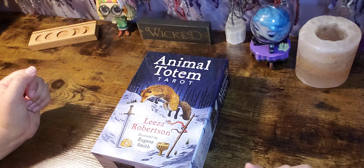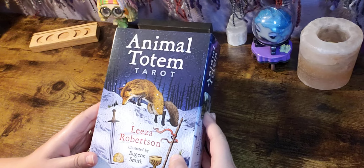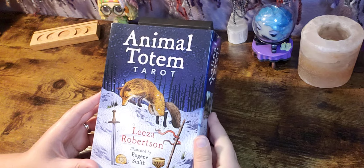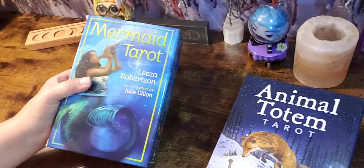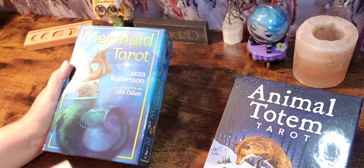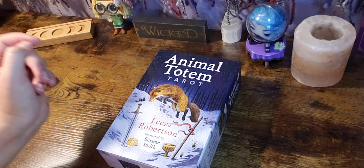Hello everyone, welcome back to my channel and welcome to another unboxing and flip-through video. Today we're taking a look at the Animal Totem Tarot, by Lisa Robertson and illustrated by Eugene Smith. Lisa Robertson is also the author of the Mermaid Tarot, which I absolutely love, so I'm super excited to see what's in store with this one.